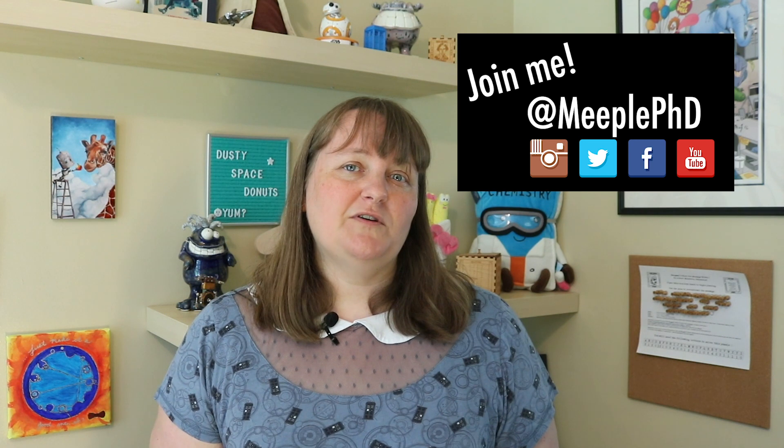Thanks for joining me. If you have any questions about the science, the game, or anything, please leave them in the comments. I'll bring you another Cosmic Game Connection soon. Be sure to subscribe to my channel so you know when it comes out. In the meantime, you can follow me on Instagram, Twitter, and Facebook as MeeplePhD, and you can follow my blog at MeeplePhD.com.